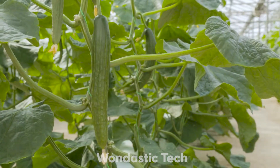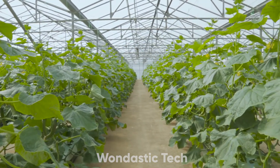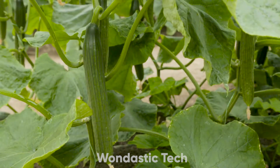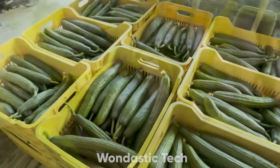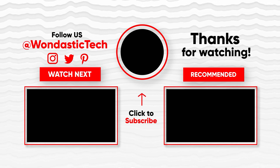And that's the journey of greenhouse cucumber farming from start to finish. From soilless seed planting to end-of-season cleanup, every step in this high-tech process is designed to maximize yield, minimize waste, and produce fresh, delicious cucumbers all year round. If you enjoyed this deep dive into the world of greenhouse farming, be sure to give this video a thumbs up and subscribe for more insights into modern agriculture.